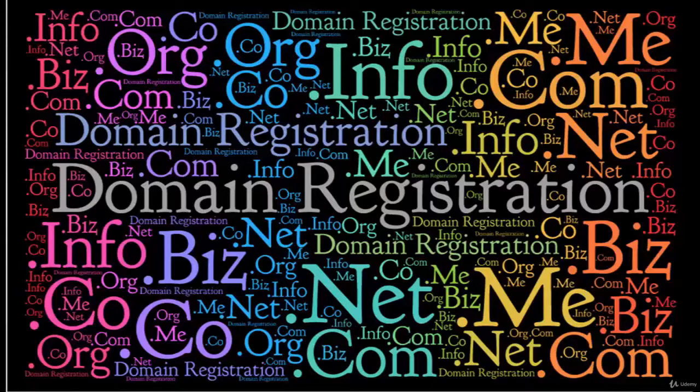Once you decide on a subject for your website, the next step is to get a domain name. It is absolutely imperative that you do get a domain name. Sites without their own domain name look unprofessional right from the start. You want to stay away from free website builders where their name also appears in your domain name. It's very unprofessional to have a free website.